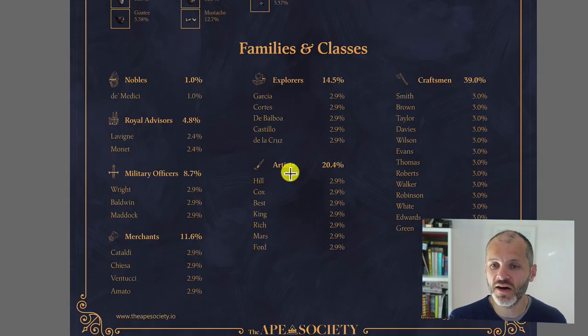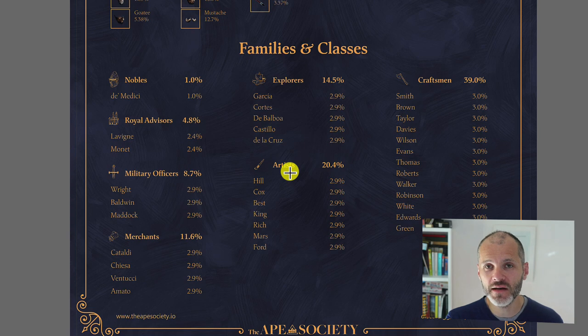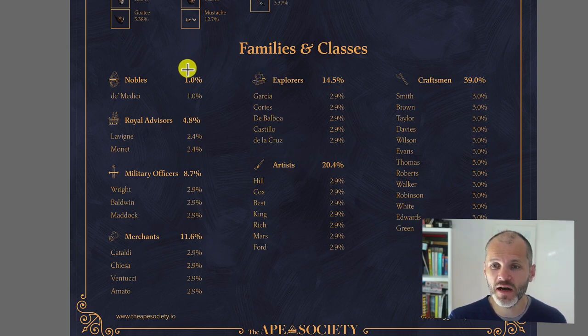What I particularly liked is all the different classes. Depending on what class of ape you own — picked up off the floor or a rarer class — it will earn more or less Society token. The rarest apes are the Nobles, comprising 1% of the 7,000 apes in the collection, followed by Royal Advisors, Military Officers, Merchants, Explorers, Artists, and then Craftsmen.